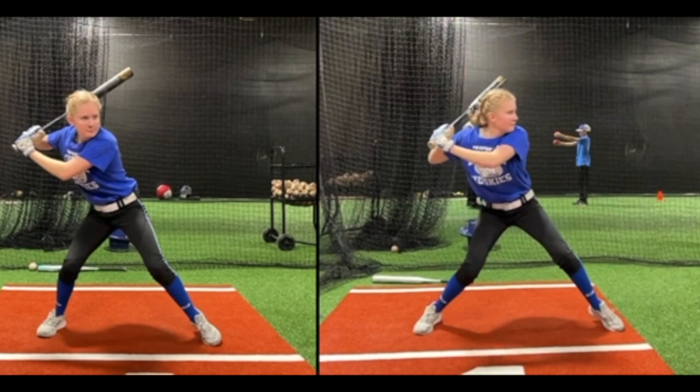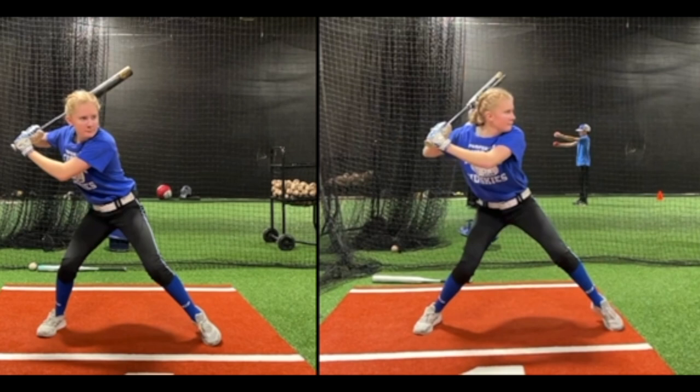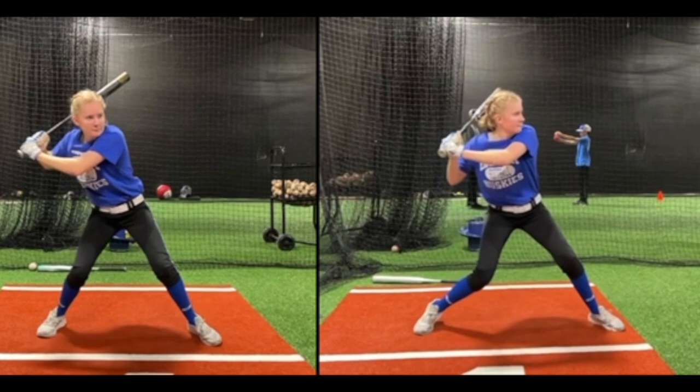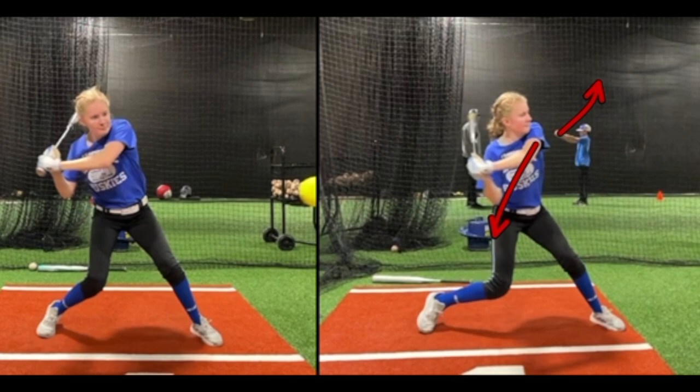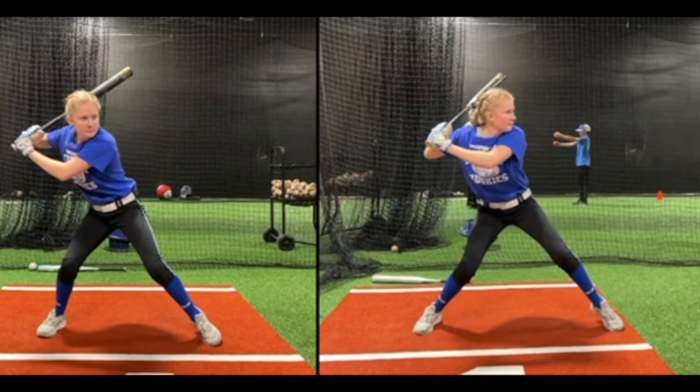Once we worked on that and went through a bunch of drills, that alone changed a lot in her swing. Then we started working on the upper body being able to work a little bit more north-south instead of pulling off — and a lot of that cleaned up just by controlling our weight. Then we worked on drills to get palm up, palm down and get the knob turned back more. What she did was start to flatten the barrel out behind her, and once it got there, it had to fight to get around her body — she'd start to pull this way and this arm would get extended.